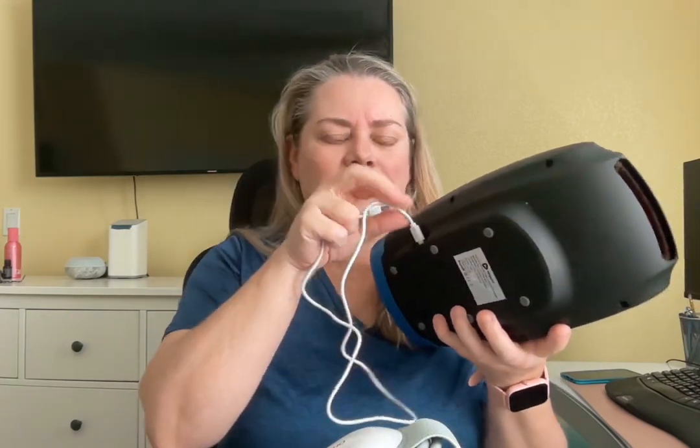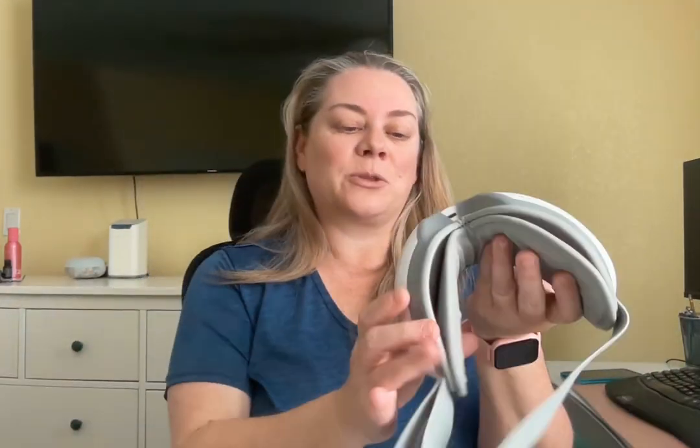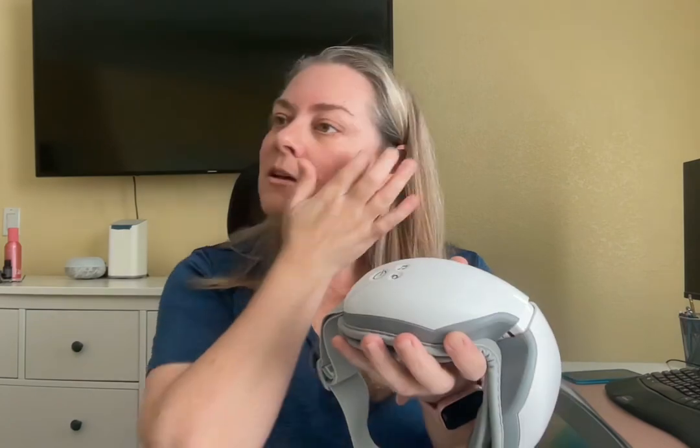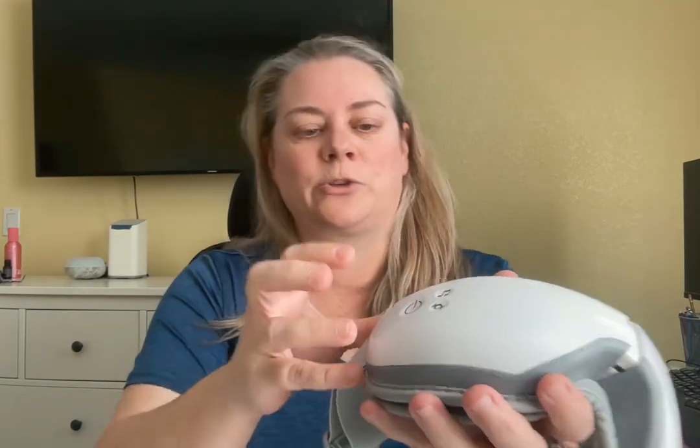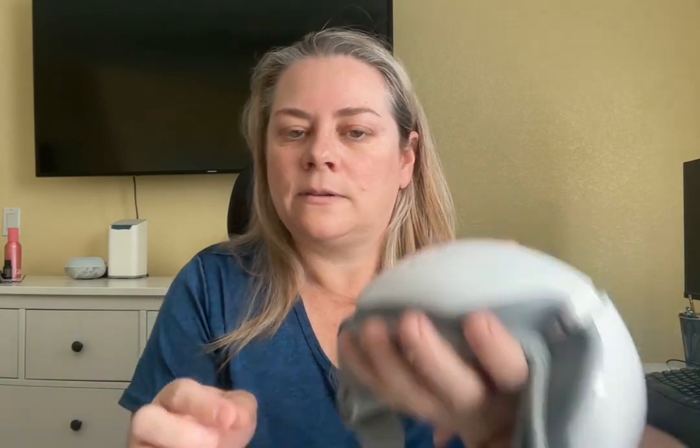I think these two cords are white and this one might be black — I'm not sure, it kind of traveled around my house. Back to the Renpho — I'm going to turn it on. It has a little voice. You're going to hear it. Press and hold it — she's starting to talk, and then you can cycle between the different settings.